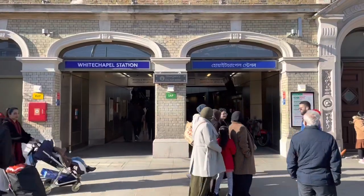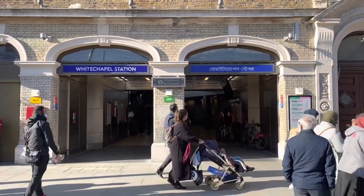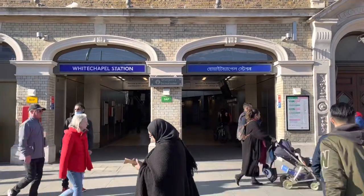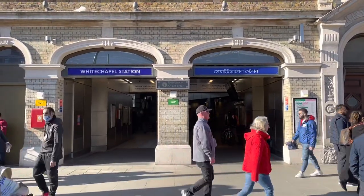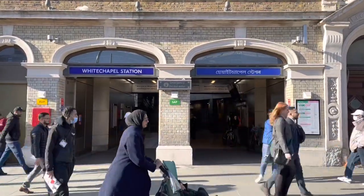Here is Whitechapel Station, and this is one of the very few stations which also has its station name written in another language. For example, this one is in Urdu, because of the predominantly Muslim dominated area.